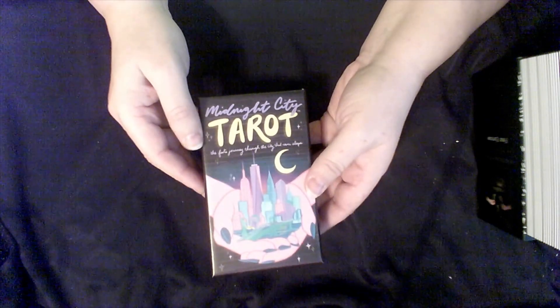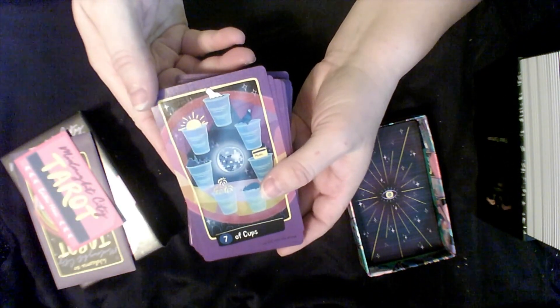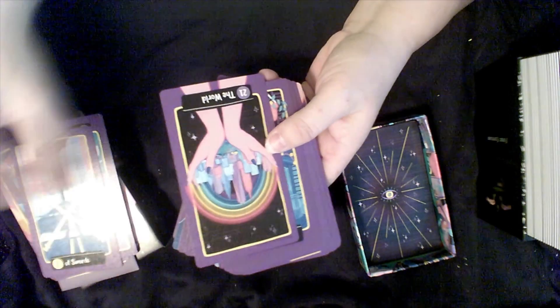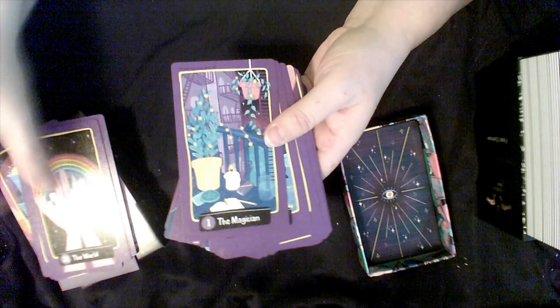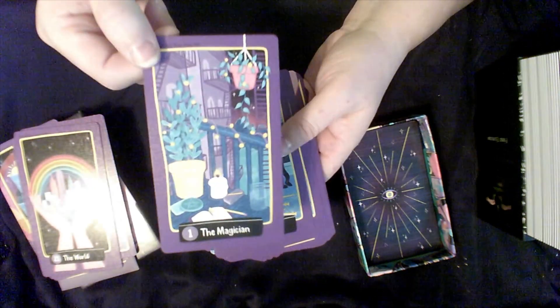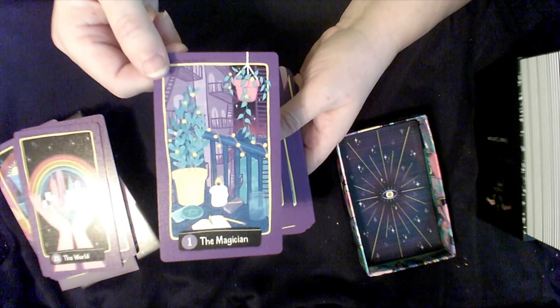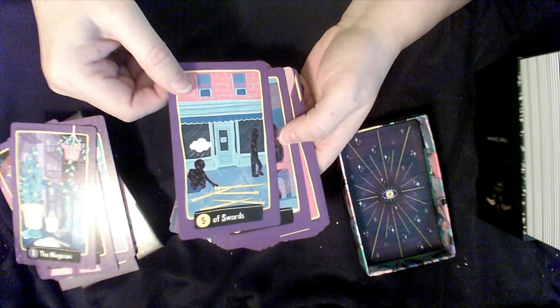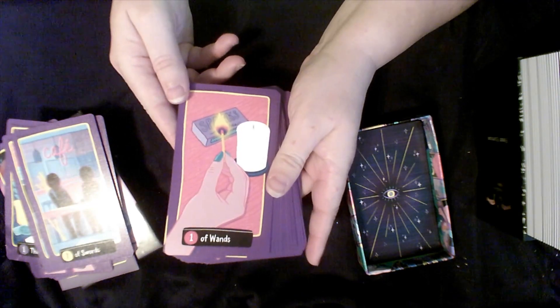The next is the Midnight City Tarot — again, a Kickstarter. I love the color scheme and it's all about New York City. I think this Magician is one of the cards that just did it for me. I'm definitely keeping this deck.